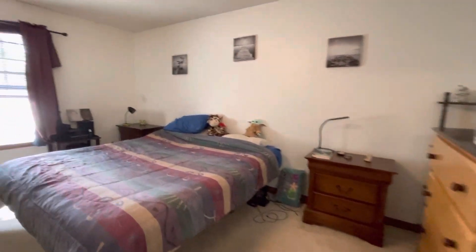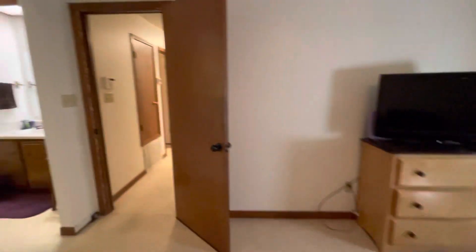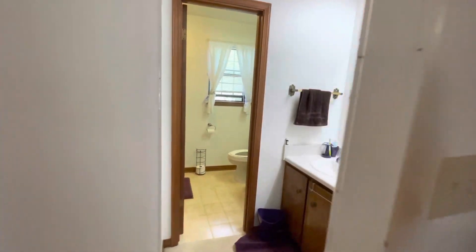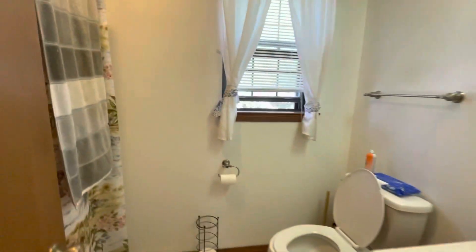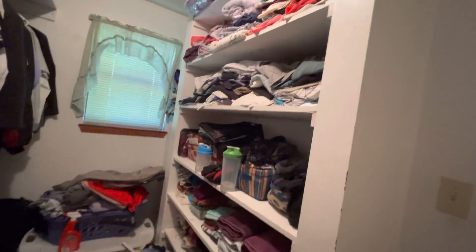Here's the primary bedroom with the en-suite bath. Good size — measurements are on the listing. This room is also soundproofed. The en-suite has a vanity with a chair, toilet, and shower-tub combo with tile. There's a big closet in the en-suite with a lot of large shelving.